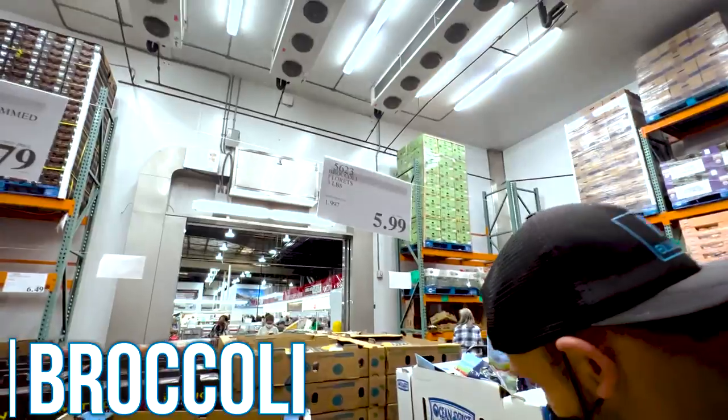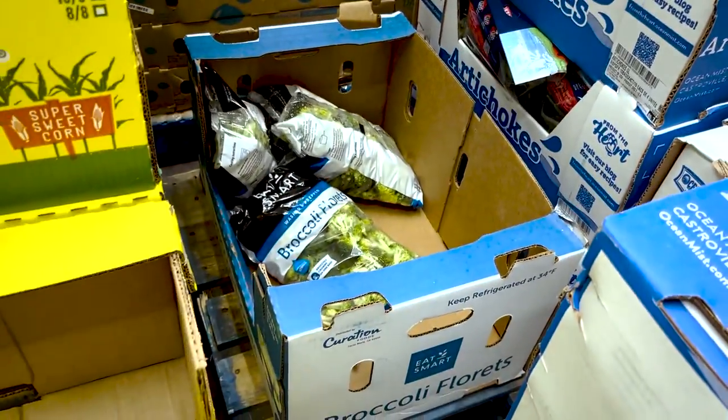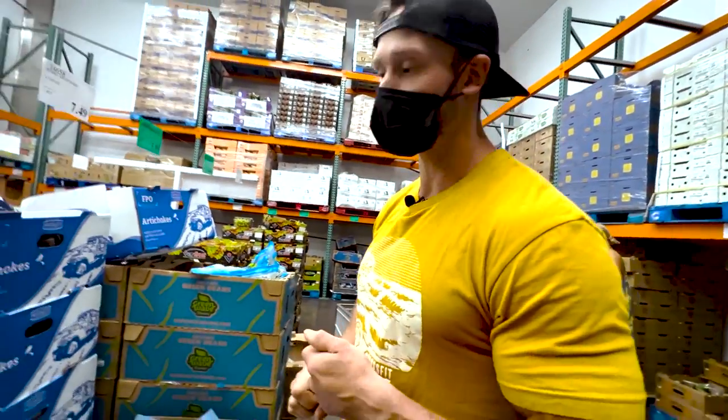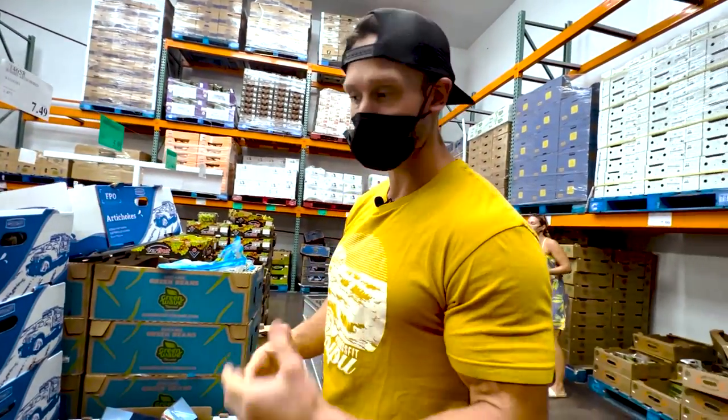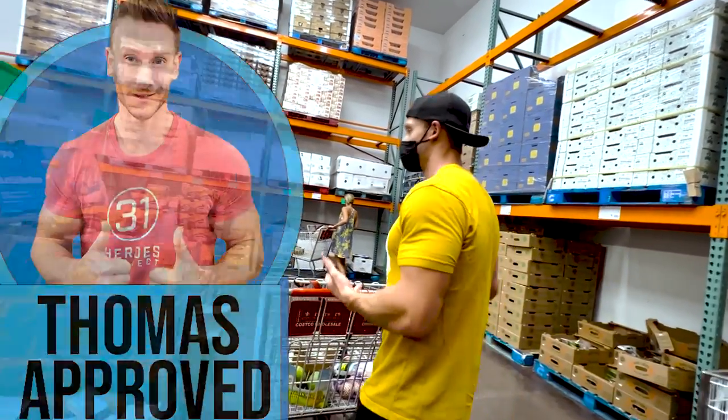Now broccoli — that's a good price on broccoli for sure. Broccoli has what's called raffinose, a sugar that doesn't digest. But once you cook it, it does break down. I've got plenty of broccoli, so I'm not going to pick that up right now.